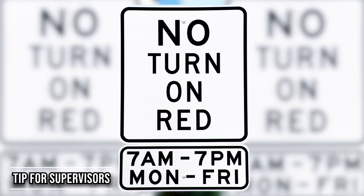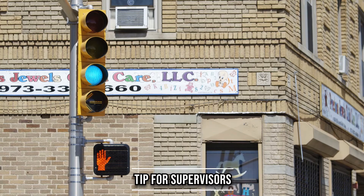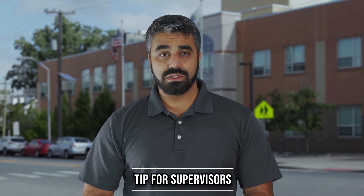You might want to explore using signage to limit right turns on red during school crossing hours or to disallow all right turns on red. A leading pedestrian interval or an exclusive pedestrian interval may be an option at crossings where turning vehicles create challenges for pedestrians.